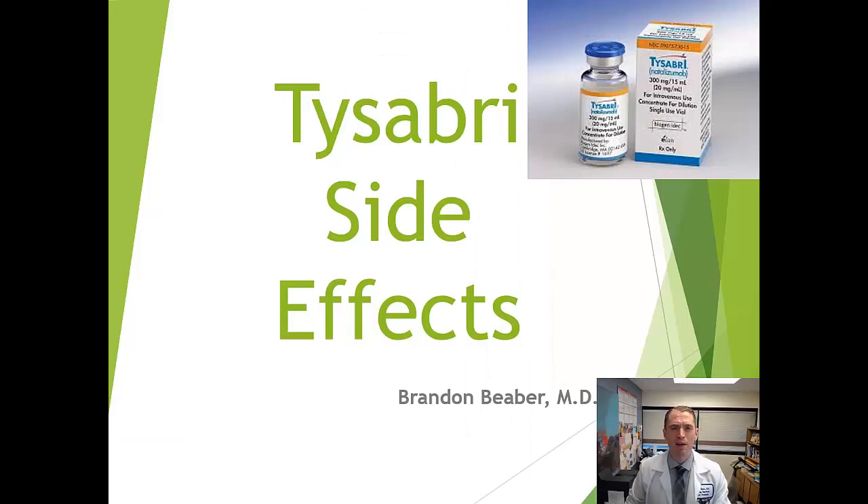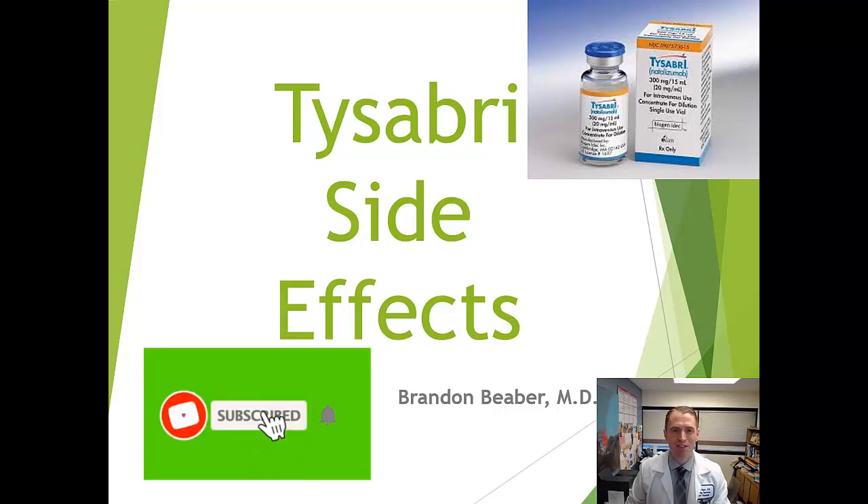I'm Brandon Bieber. I make videos about multiple sclerosis every Wednesday, so please subscribe and ring the bell for notifications.